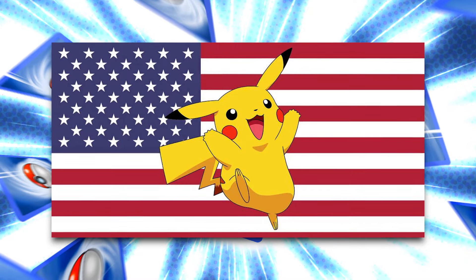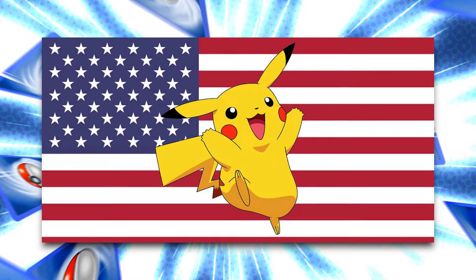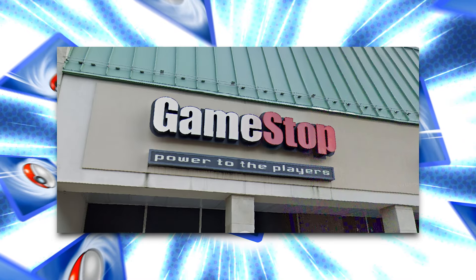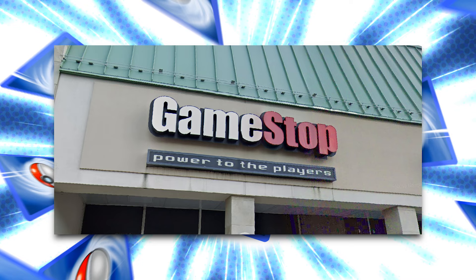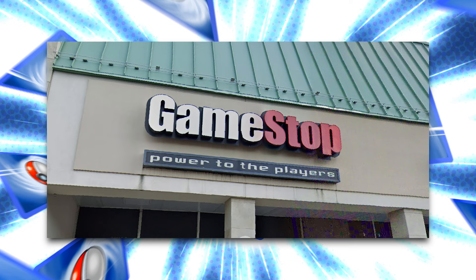Considering that I live in Connecticut, the constitution state, I had to make sure to try this service out for myself. Before anything, I did call my local GameStop to make sure that they were participating in this program. Here is audio of that call.